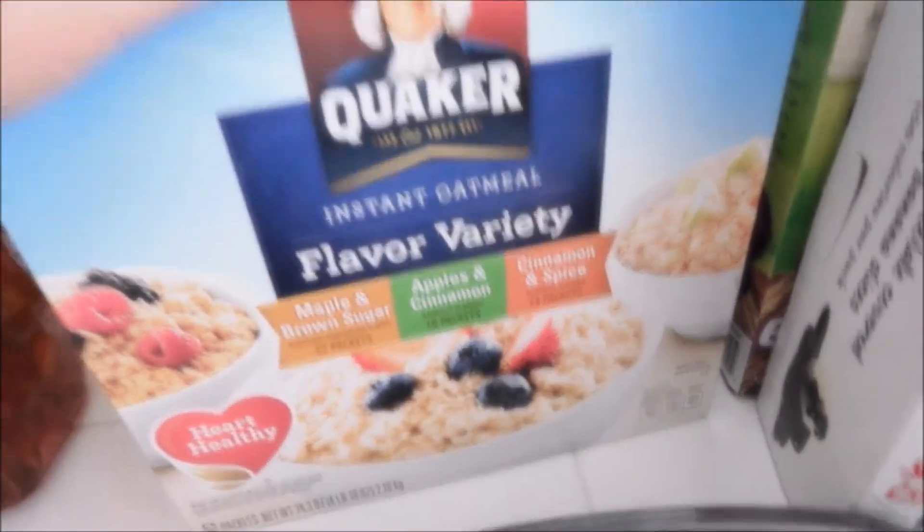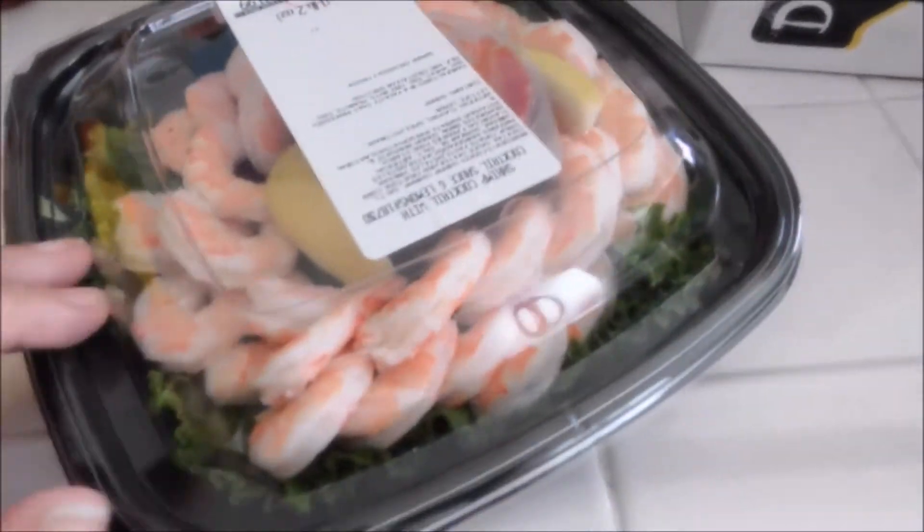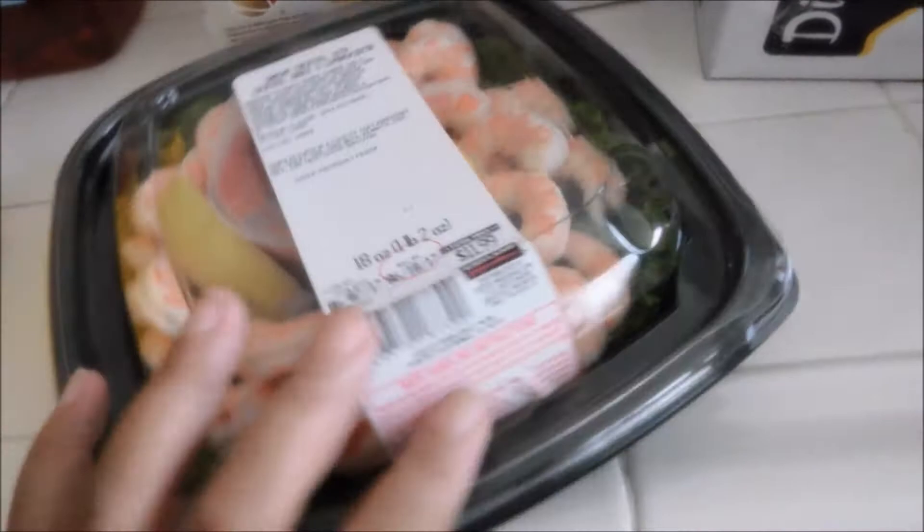I got Miss Jasmine her oatmeal — these are the instant packs with maple brown sugar, apple and cinnamon, and cinnamon and spice. And this one is just for me: some shrimp cocktail because I was craving it.